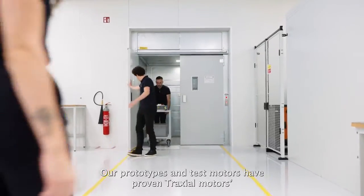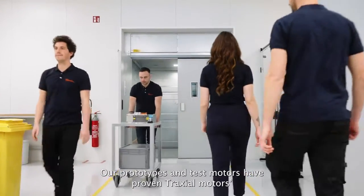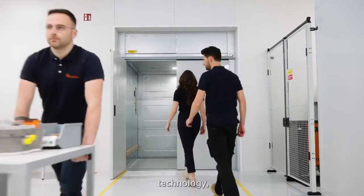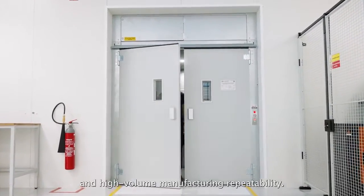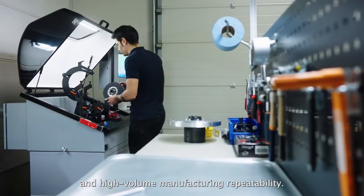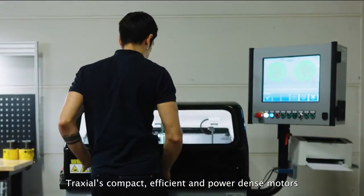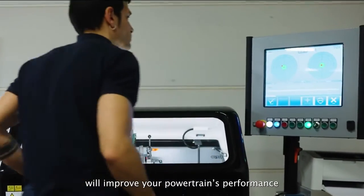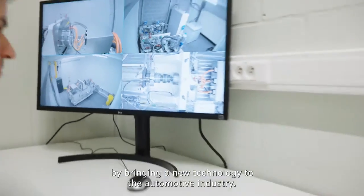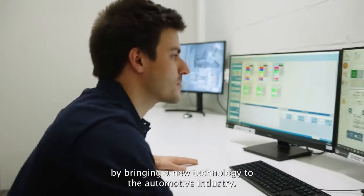Our prototypes and test motors have proven Traxio motor technology's power and torque density, efficiency, and high volume manufacturing repeatability. Traxio's compact, efficient and power-dense motors will improve your powertrain's performance by bringing a new technology to the automotive industry.